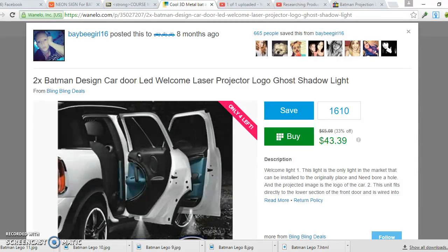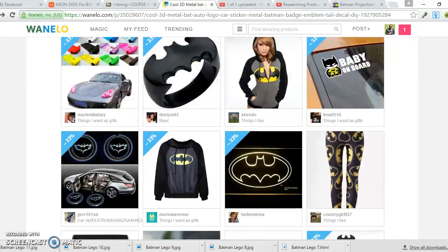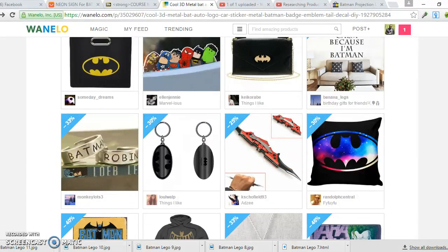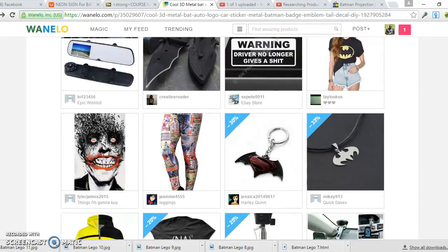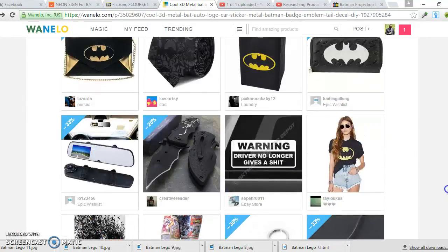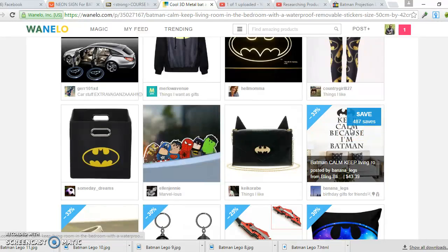I use different tools — in the other video I showed WatchCount, and in this video I use WhenILook. This gives me the information to easily find out what's hot. I don't have to guess what's going to sell — this gives me a clear idea of where to spend my ad budget. It makes it much easier to be successful with ads because it tells me exactly what's hot.